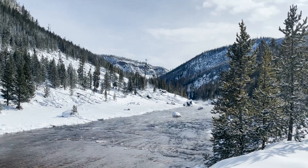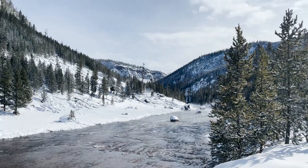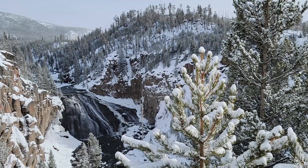Above everything else it's really important to be thoughtful about your visit — yes, enjoy the wildlife and enjoy the views, but keep in mind how important the legacy of Yellowstone is and why it's important to preserve it for future generations.